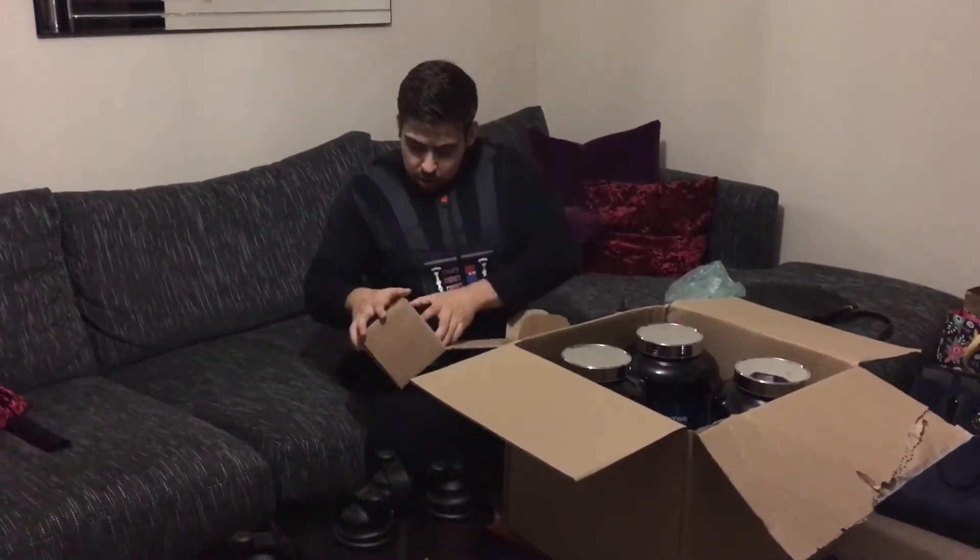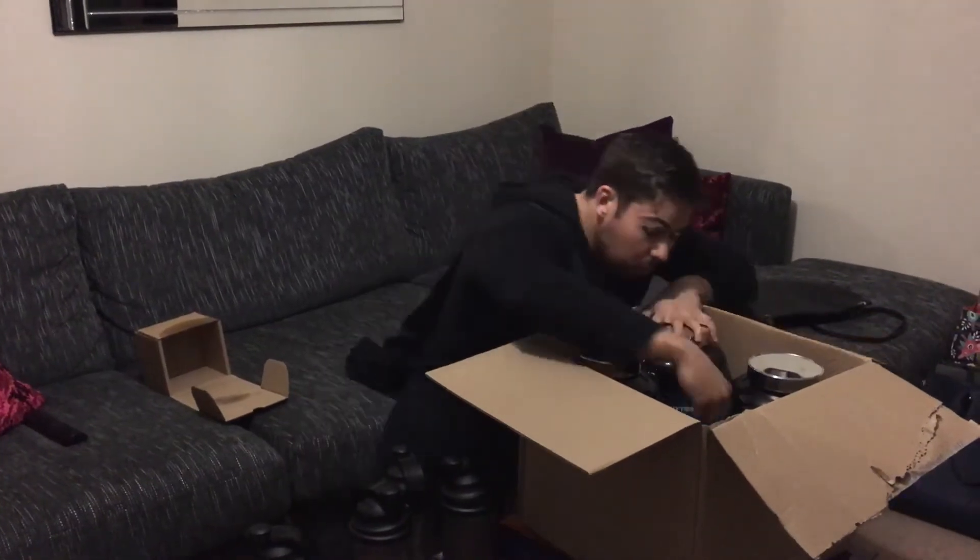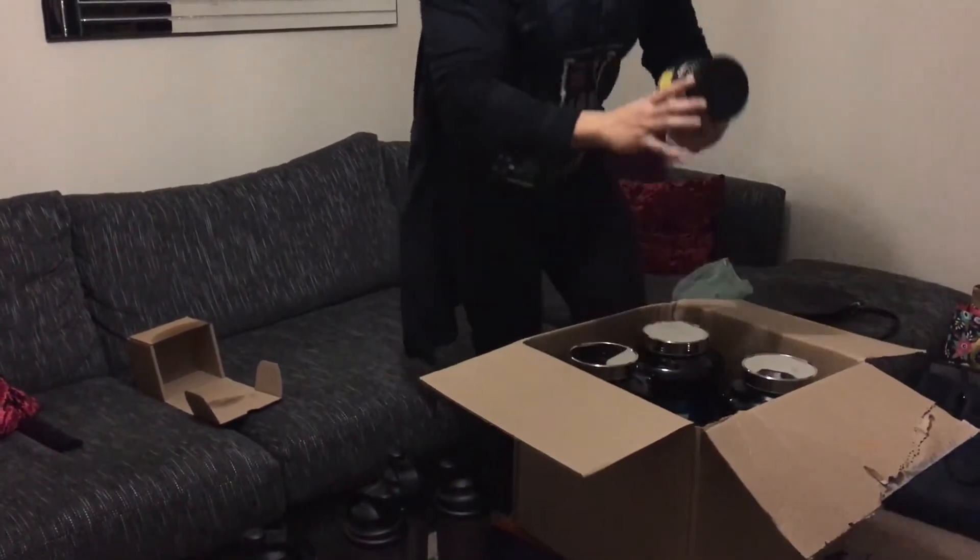Starting off with just a couple of shakers — three of them to be precise. We've also got a box of peanut butter, or as I like to say, peanut splutter all over the shop. This one is smooth, just like Shreddy.